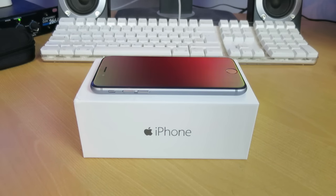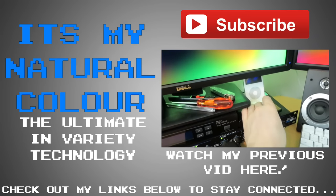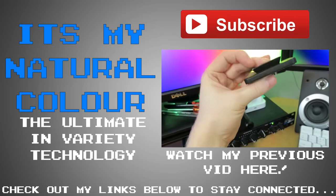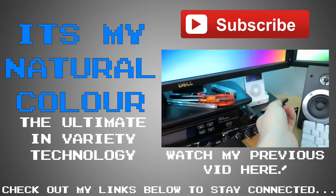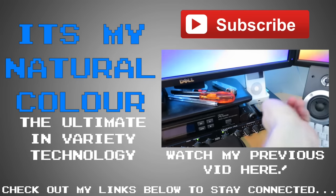Pretty happy. Comment down below any questions, and as always, I will see you in the next video. Bye.